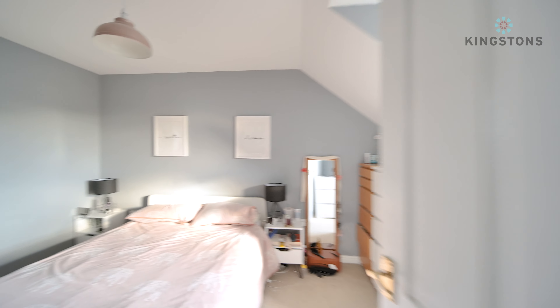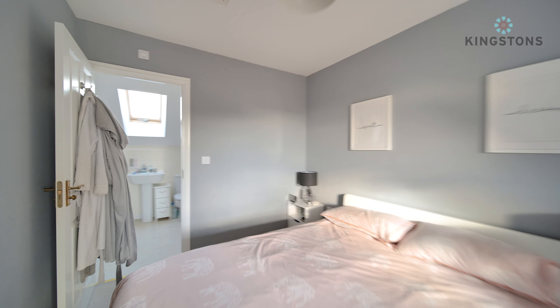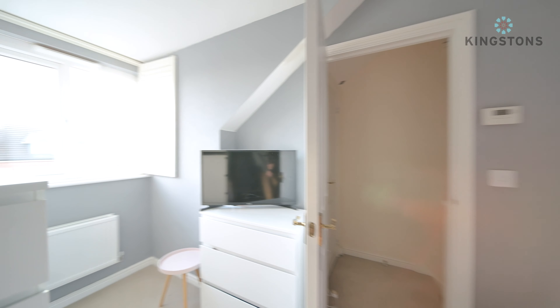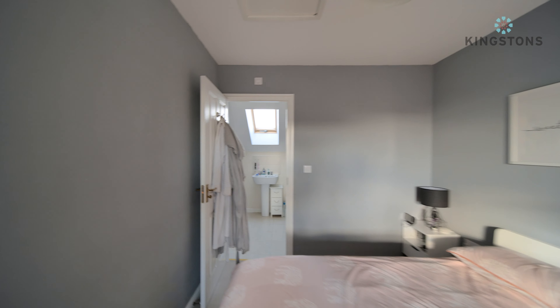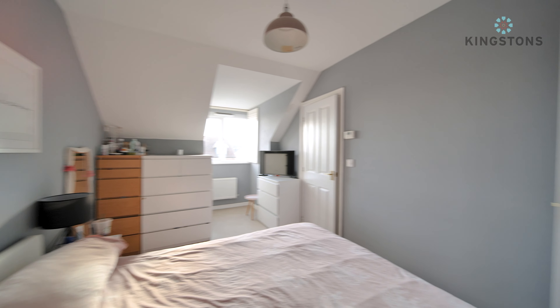Heading up the stairs we have a storage cupboard, then turning left into the main bedroom. There's a double bed, nightstand to the side, and a door through into the ensuite. Continuing to pan across we have a dormer window to the front with a radiator, lots of furniture including a chest of drawers. You have shutters on that window too, and there's a loft hatch up there.